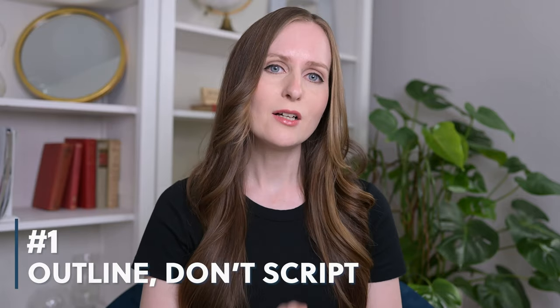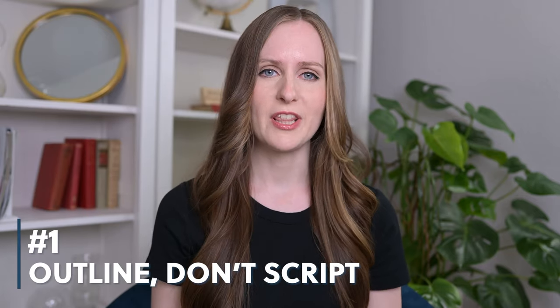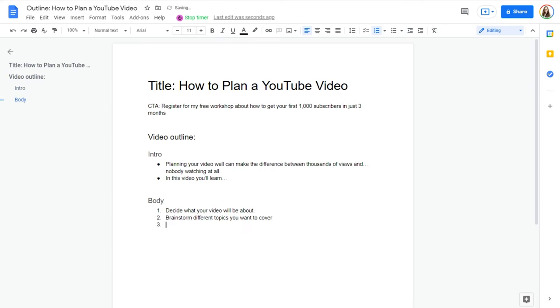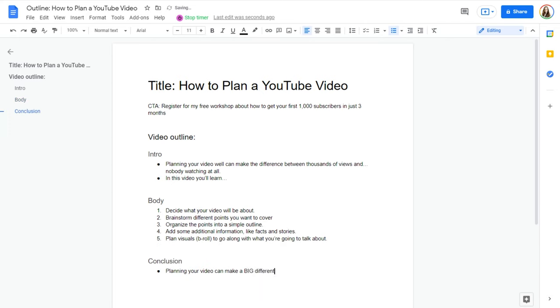This first tip is going to sound really counterintuitive, but hear me out. It's that you need to outline your videos, not script them. When you script your videos, your script becomes a crutch and you come to rely on it. It's really difficult to sound natural when you're speaking from a script, so you sound awkward and you never learn how to speak confidently and naturally on camera. Just write a simple bullet point outline for your videos and then speak off the cuff from that.